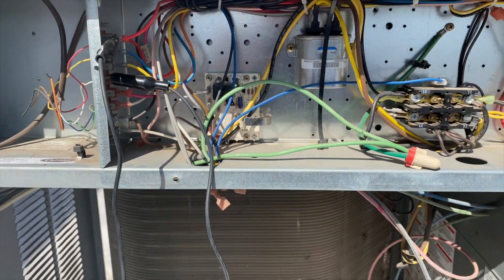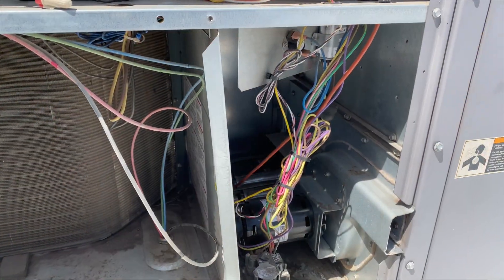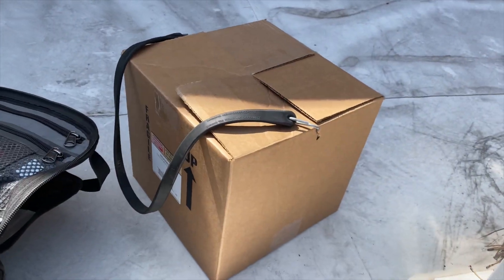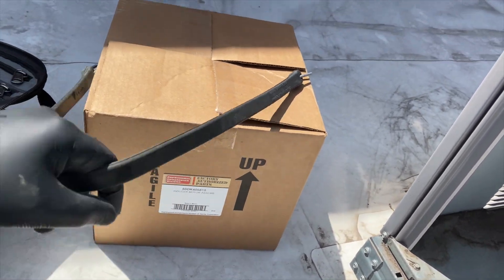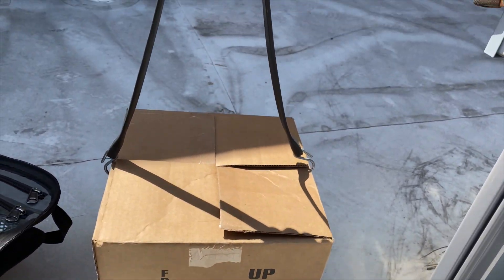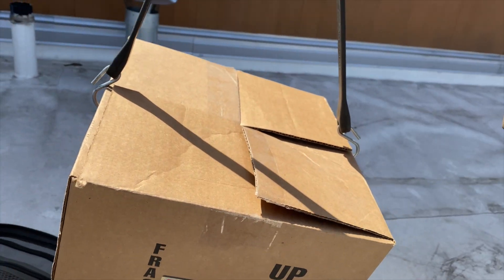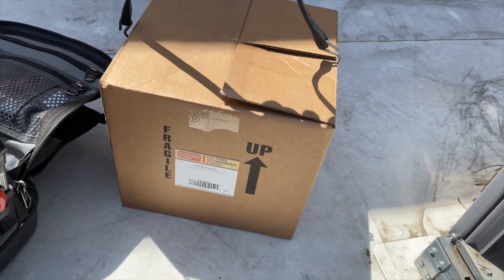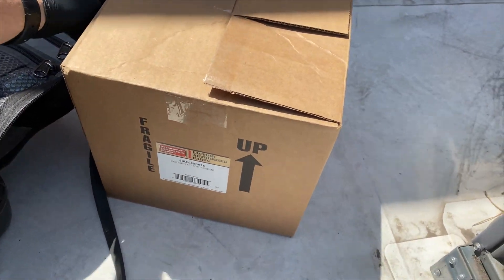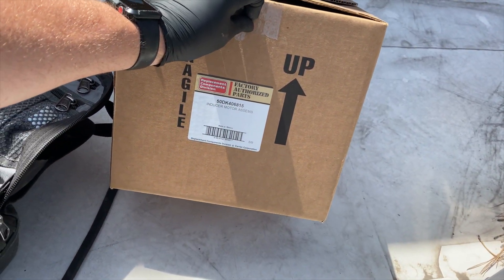We're going to disconnect the heat so it doesn't keep making the noise — that way they'll at least have air conditioning. We're back the same day with our motor. Here's a little tip: when you're going up the ladder with parts, take your bungee cord, stick it through, and now you have a nice little tote — put it around your shoulder and go up the ladder. We've got our OEM motor — it's factory authorized.